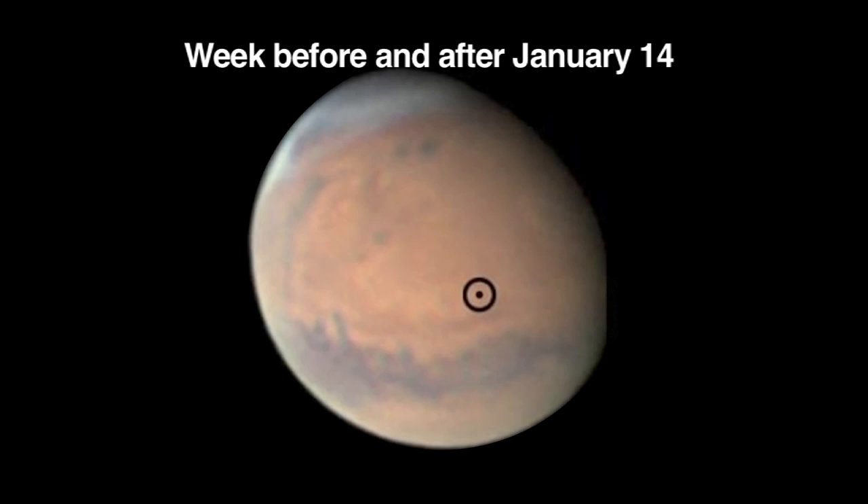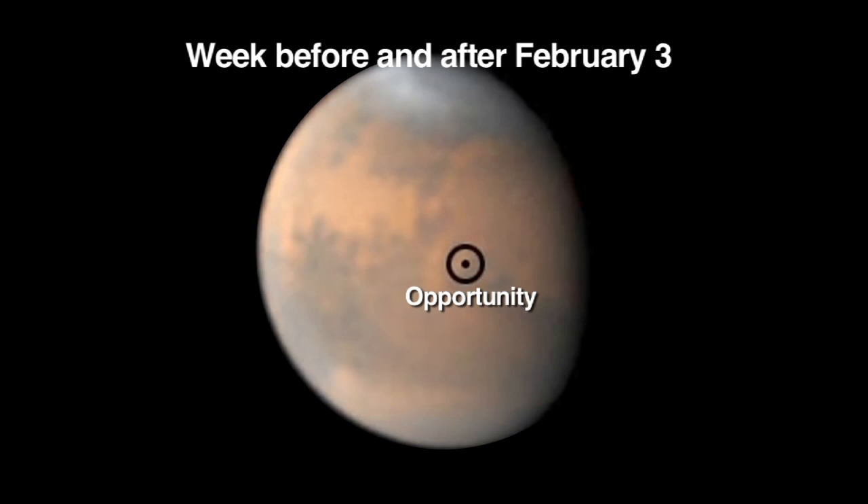On the week before and after January 14th, you'll see the site on Mars where the rover Spirit is located. And you'll see the location of Opportunity, the other rover, around February 3rd.